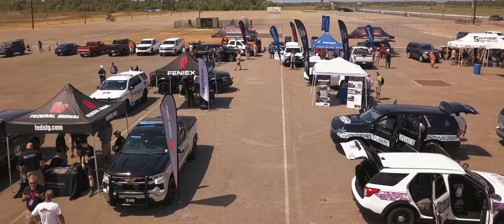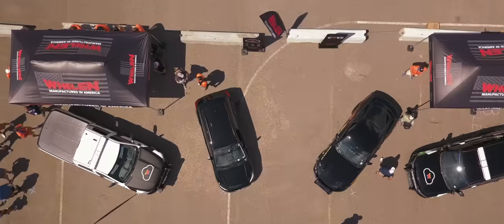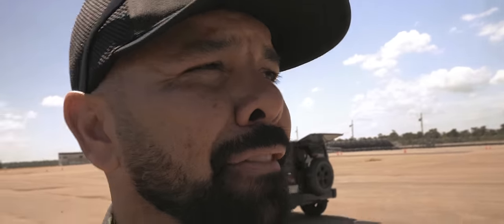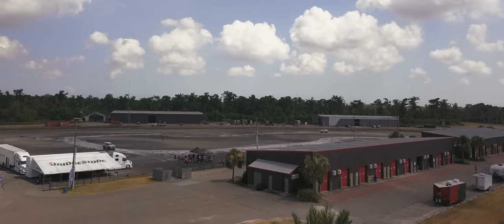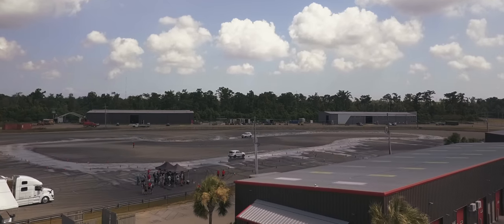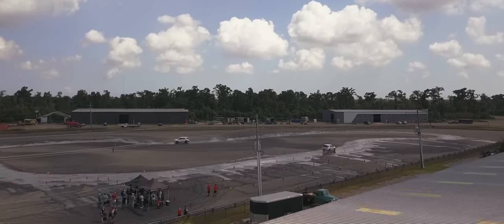Then right smack in the middle, you have vendors — emergency equipment vendors out here with push bumpers, emergency lights, all kinds of different things for police vehicles, showcasing what they have. And finally, you have the Bridgestone Slick Track in the back. It's the first time that I'm going to get to experience this track back here, and I'm taking you guys with me. So with that being said, what do you say we jump in some rides?